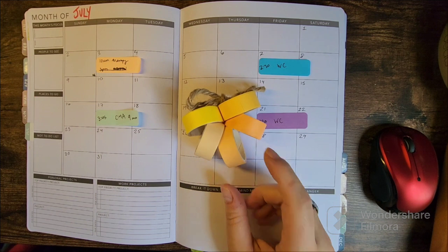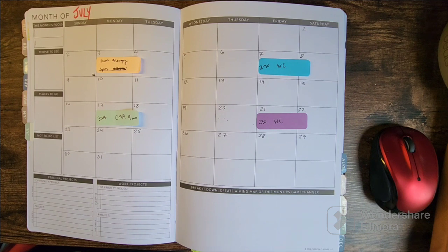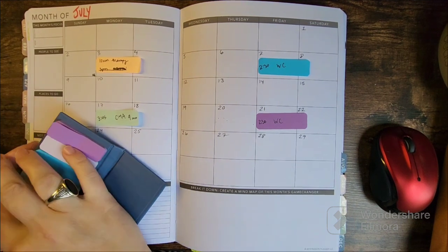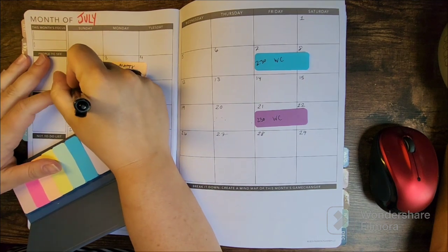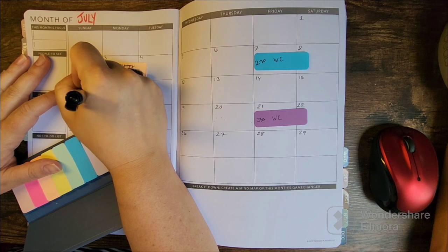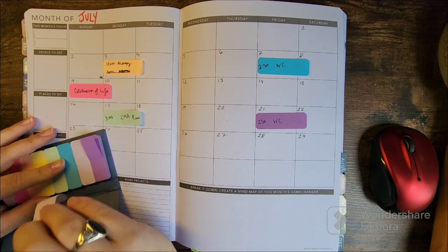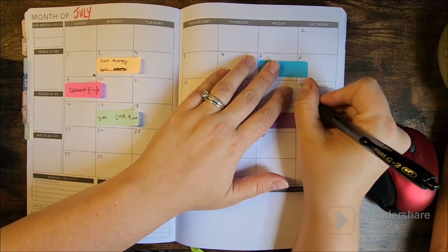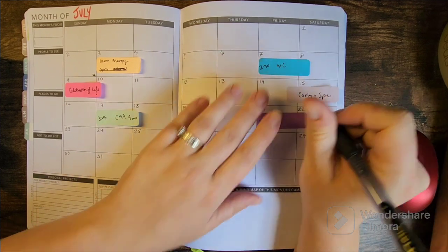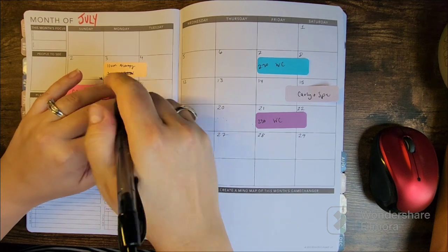I'm also going to bring in some washi to match the yellow in these sticker sheets. I also have a few things that I'm afraid of forgetting, so I'm going to go ahead and pop them on here. I was looking at my digital calendar to make sure I had everything — there are a few things that have popped up since the last time I looked at this planner, and I want to make sure I don't forget them.